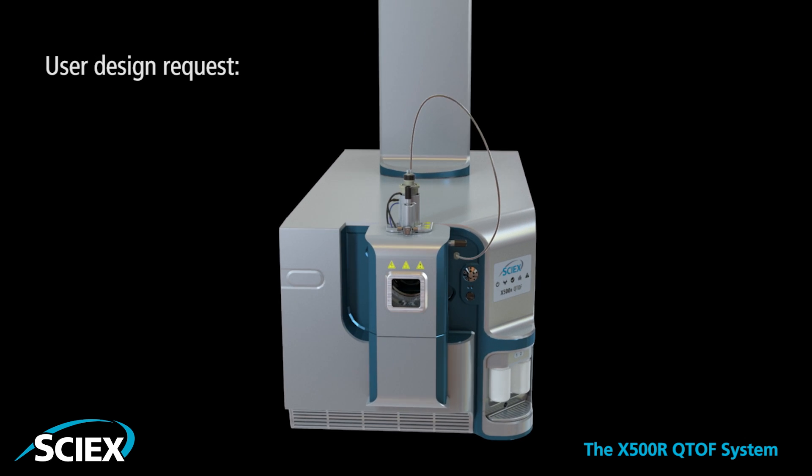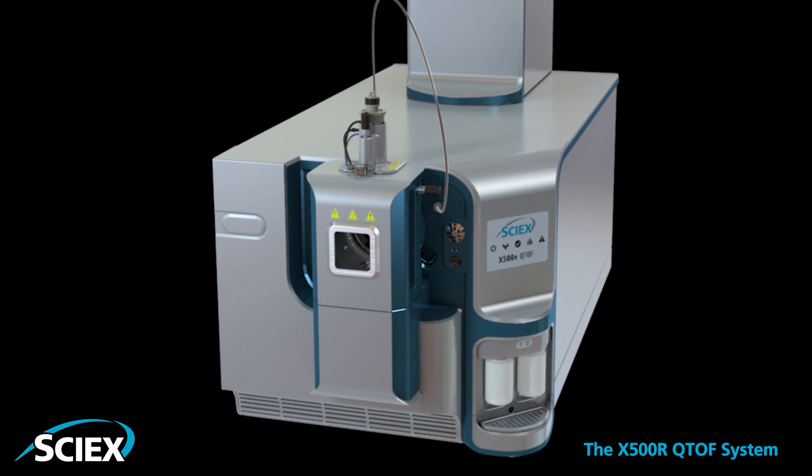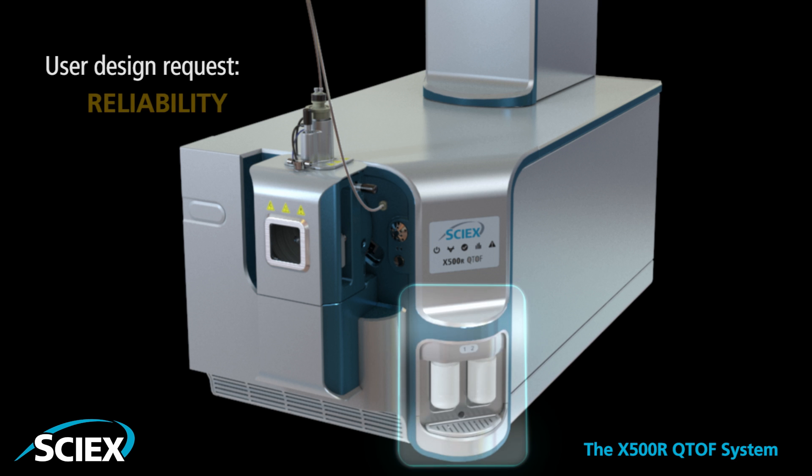Renowned Turbo-V ionization is now integrated with a high-resolution accurate mass analyzer for maximum robustness in routine testing. An independent calibrant delivery path maintains mass calibration through long runs for high reliability and results throughout every sample batch.